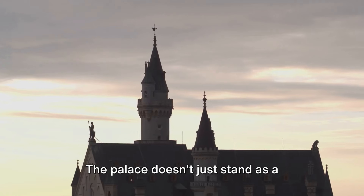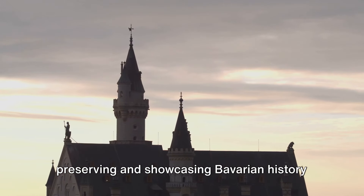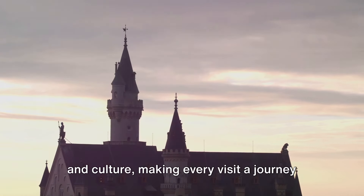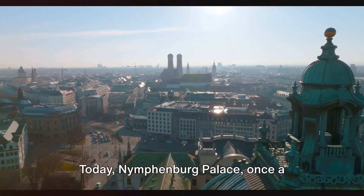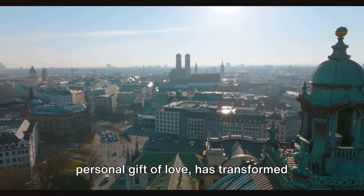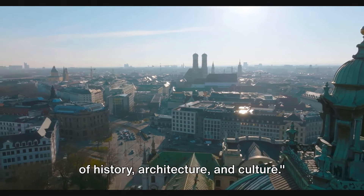The palace doesn't just stand as a monument, but actively contributes to preserving and showcasing Bavarian history and culture, making every visit a journey through time. Today, Nymphenburg Palace, once a personal gift of love, has transformed into a gift for all — a captivating blend of history, architecture, and culture.